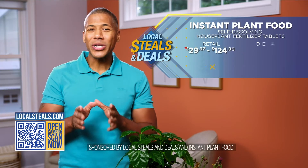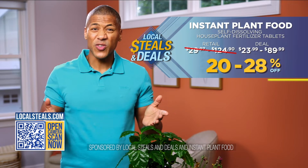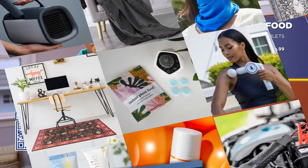Right now, we are offering up to 28% off only on localsteals.com. We have deals for up to 40 plants, and these are the perfect gift to give along with a plant or great on their own. Happy planting!